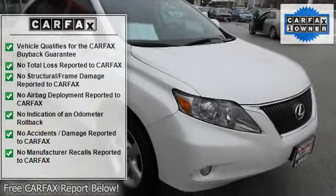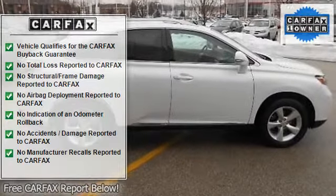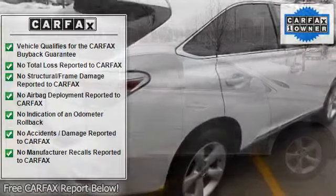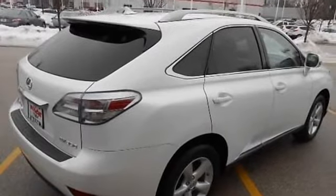AM/FM stereo, CD changer, CD player, premium sound system, satellite radio, MP3 player, Bluetooth connection, auxiliary audio input.